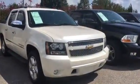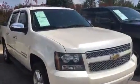Hi, this is Sean with Sunrise Buick GMC Carville. This is our 2011 Chevy Avalanche LTZ. It has wind guards, window tint, and it's fully loaded.